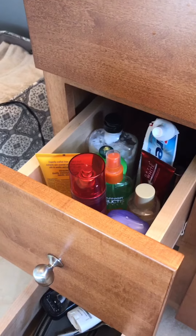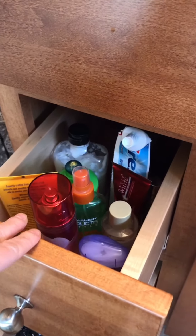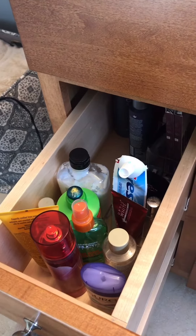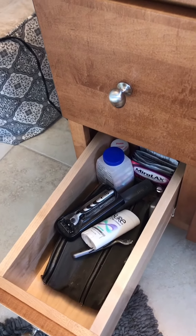Lastly, I'd like to show you these two drawers — the only two drawers in this sink cabinet. The top one is mine and I have a variety of items in there, including our toothpaste, and my husband's is on the bottom with his things.